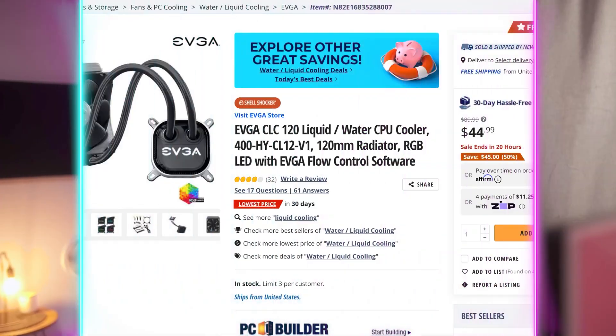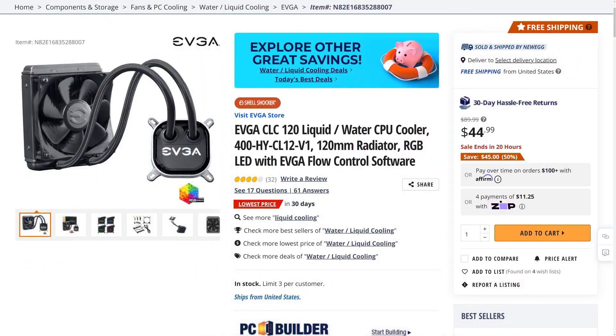We have the EVGA CLC120 AIO CPU liquid cooler going for its lowest price in 30 days at $44.99, which is $45 off — 50% off, whichever makes you feel better, it's the same.